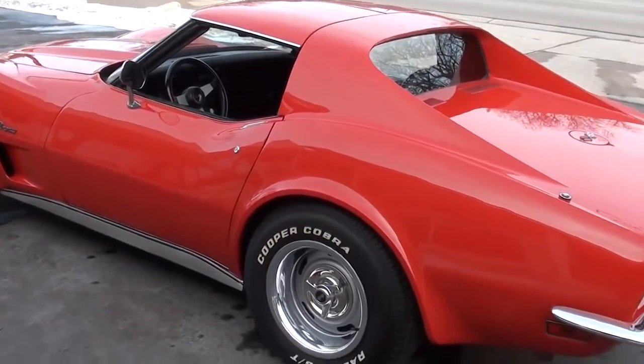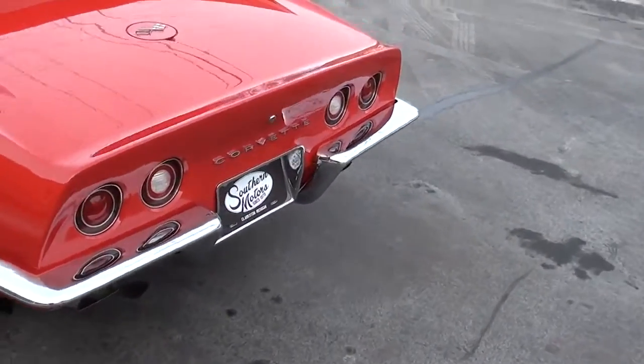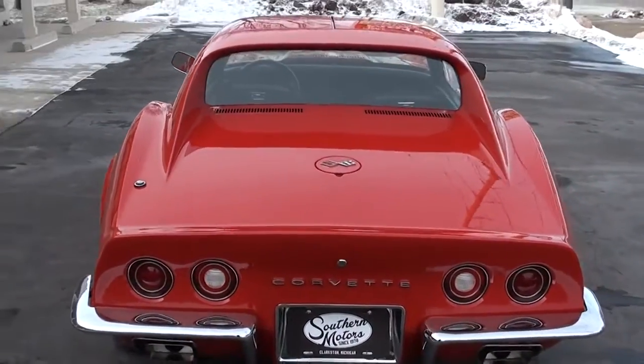It's had one repaint, but again this is the original color. Just a really pretty, pretty car.